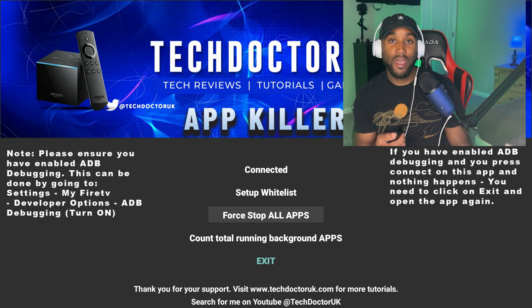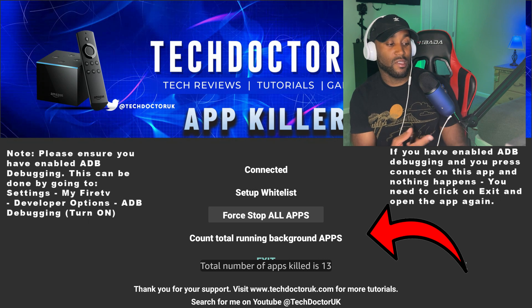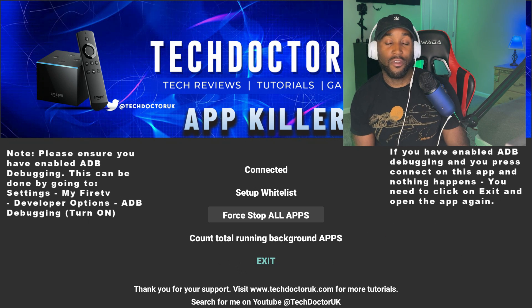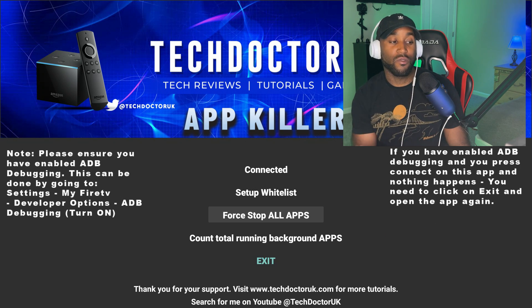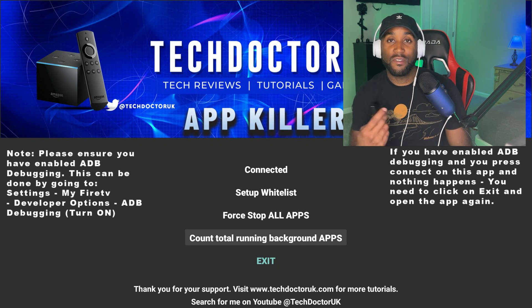Let's test this out. I'll click on 'Force Stop All Apps' and see what happens. It says the total number of apps killed is 13, so one is still running. Let's go ahead and verify whether those apps did actually force-close.